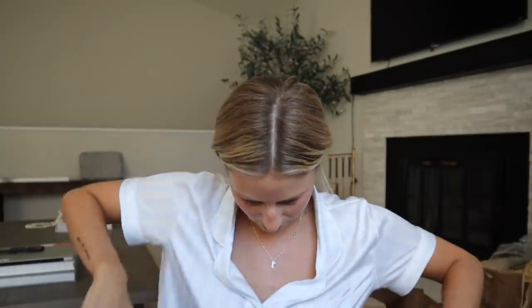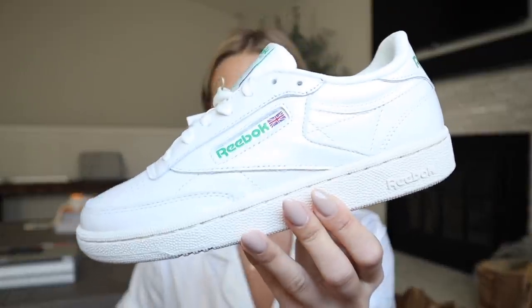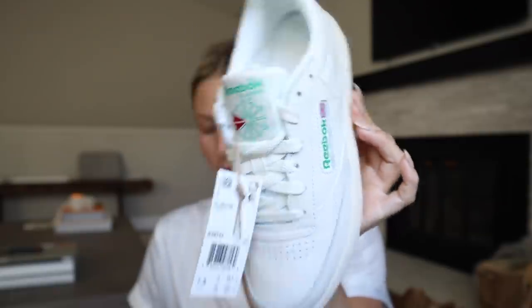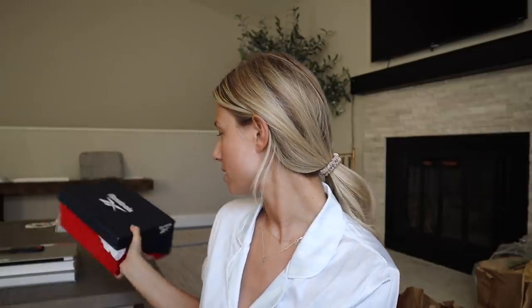I ordered these Reeboks off Amazon — I've been wanting a new pair of white sneakers. They're more on the affordable side, around 70 bucks, and I loved the green detail for spring. I got a size seven and a half. They're like the old-school Reeboks — white with an ivory sole so you can do off-white and white together, with that cute little green detail. I'll link them for you guys.